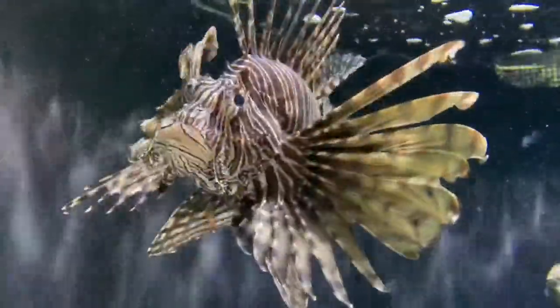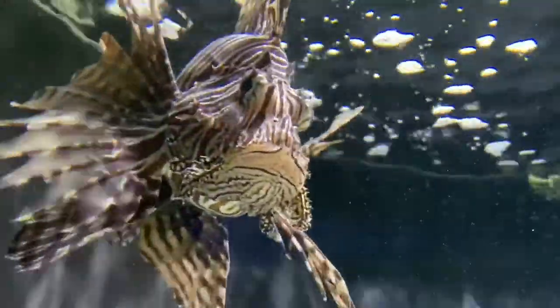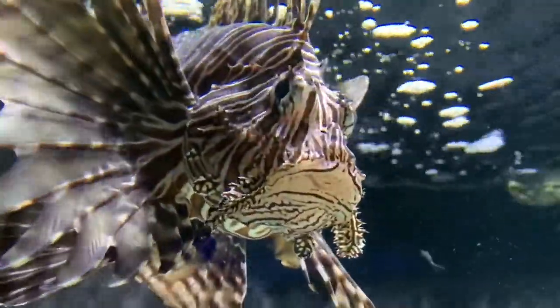Fortunately, residents have found an alternative to saving the reefs in the aforementioned areas by catching lionfish and serving them for human consumption.